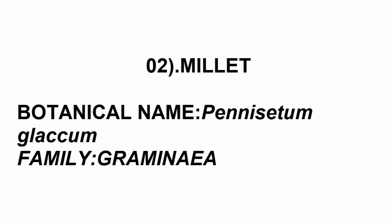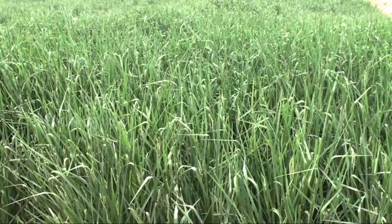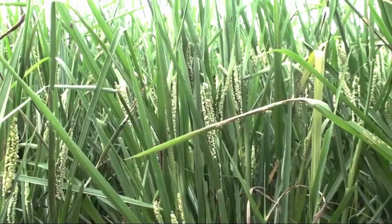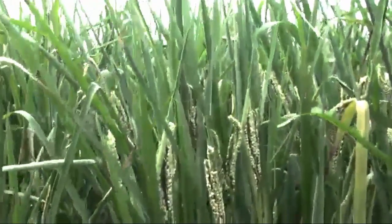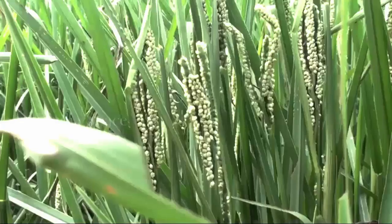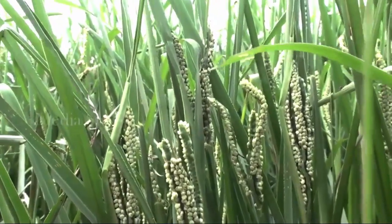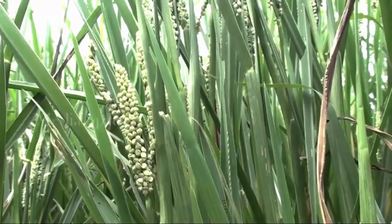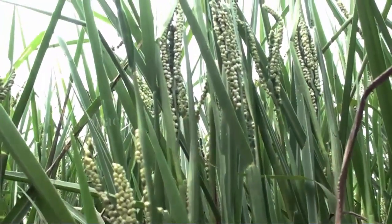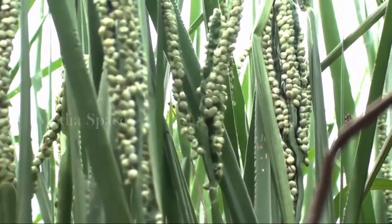The second crop is Millet. Its botanical name is Pennisetum glaucum and it belongs to family Gramineae. It is an important economic cereal crop of Pakistan. It is a dual-purpose crop that can be used as a grain crop and also as a fodder crop. It is a warm weather crop that grows best between 15 to 38 degrees centigrade. The crop can be grown on any soil but is best suited to light loam soil. If grown as fodder, it gives a yield of about 250 maunds per hectare in rain-fed areas and 500 to 600 maunds per hectare in irrigated areas. If grown as grain, it gives 10 to 15 maunds per hectare yield.